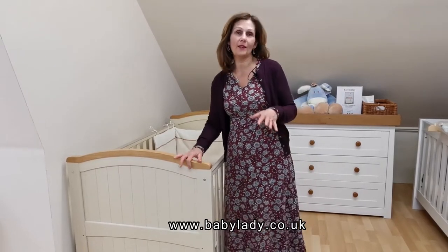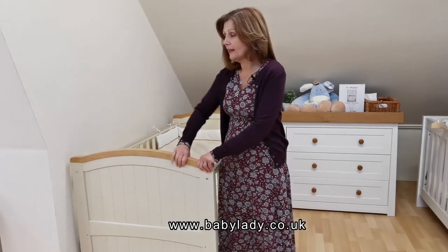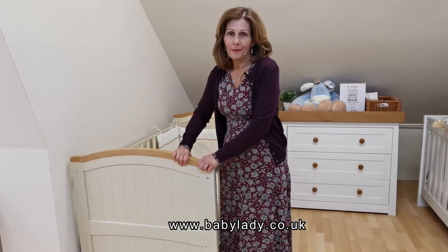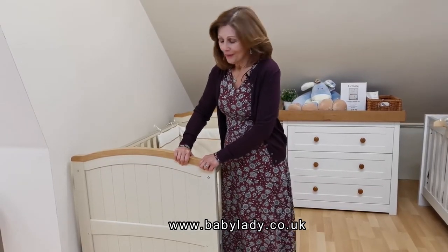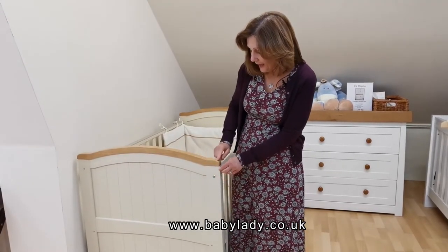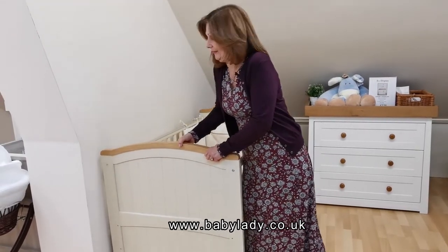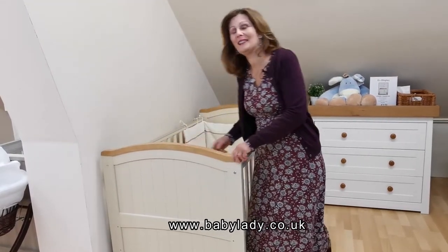You cannot see the quality of a cot bed in a picture. You can only see it if you can actually touch it or see it, which is really difficult to do. So we're going to do it in a video and hopefully you'll see how good it is. It's very solid — in fact, it's quite heavy. I'm just lifting it up so you can see how heavy it is.